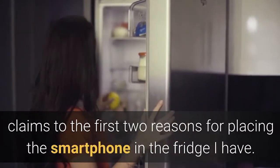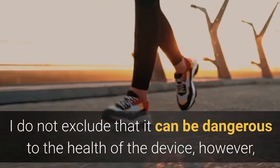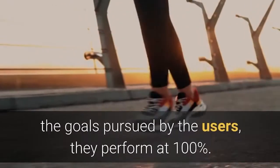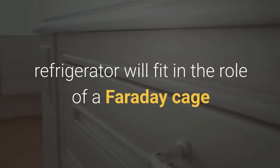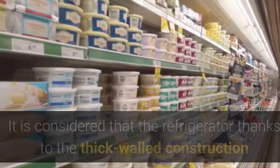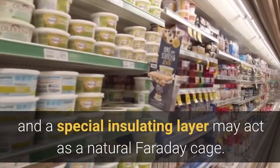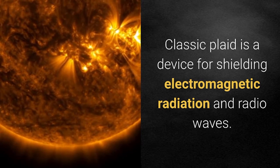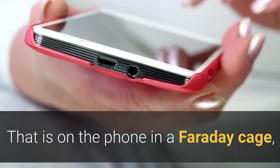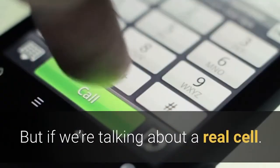To be honest, I have concerns about the first two reasons for placing the smartphone in the fridge. I don't exclude that it can be dangerous to the health of the device; however, the goals pursued by users are achieved 100%. As for blocking wiretapping — hardly a modern refrigerator will fulfill the role of a Faraday cage. It is considered that the refrigerator, thanks to its thick-walled construction and special insulating layer, may act as a natural Faraday cage. A classic Faraday cage is a device for shielding electromagnetic radiation and radio waves — meaning that a phone inside a Faraday cage cannot be reached in any way.